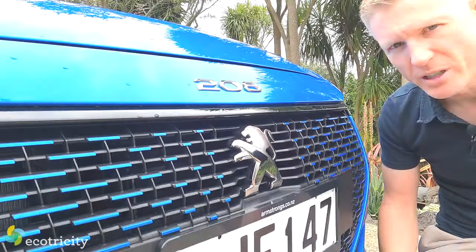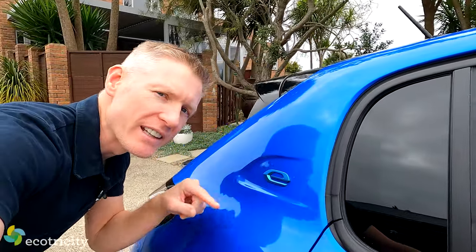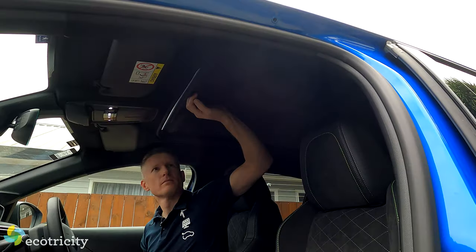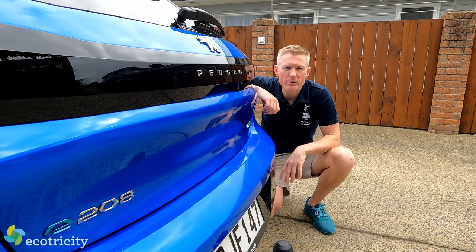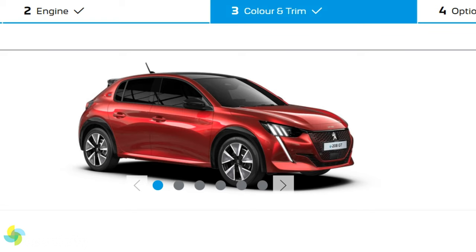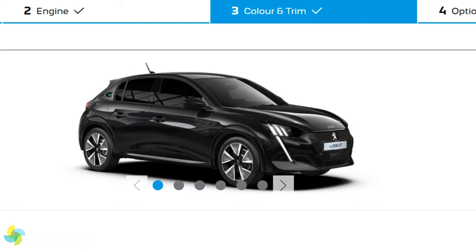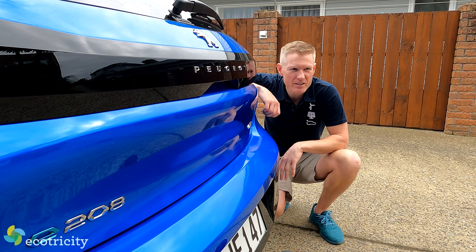But wait, there's even more cool stuff. For example, it has the Angry Peugeot Kitten, this cool metallic E, a very fashionable claw light cluster, an optional glass roof for $1,500, and you also get a huge range of colour options — obviously black, white and grey, but also red, this blue, and my favourite is Faro Yellow, which for some reason is the only colour that's free. It's the best colour.